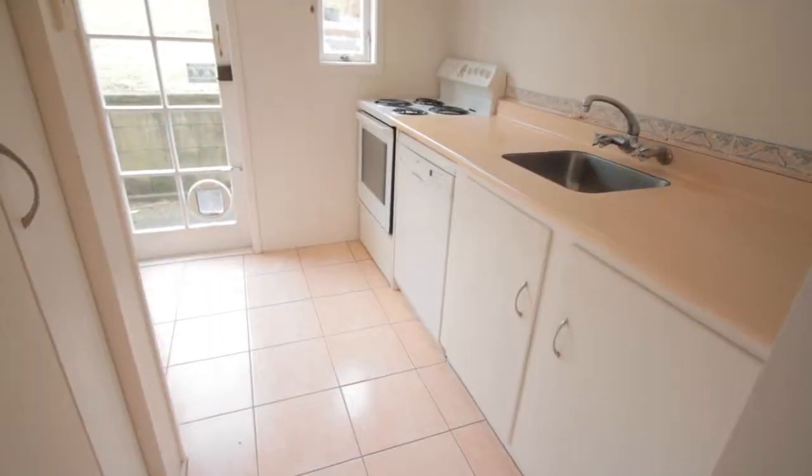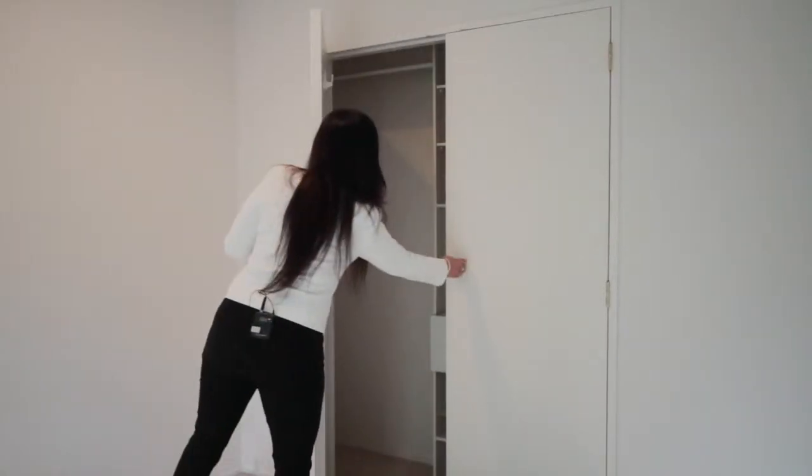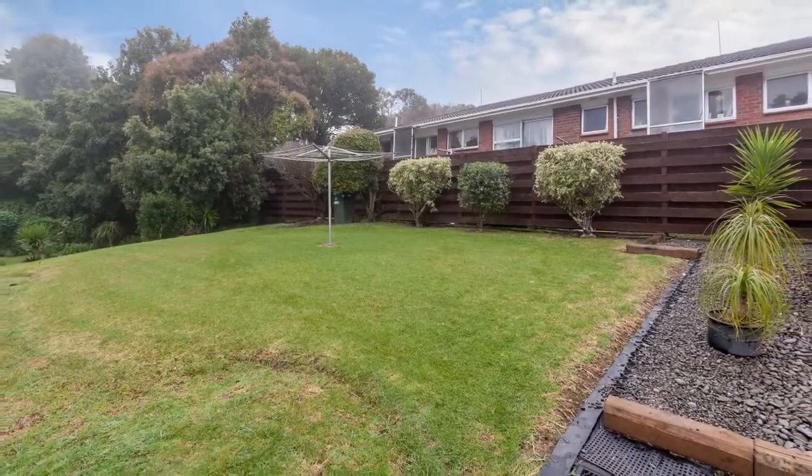It has a tiled kitchen floor, a large pantry, and check out the super size laundry. Both bedrooms have great size wardrobes. Make use of the fabulous backyard.